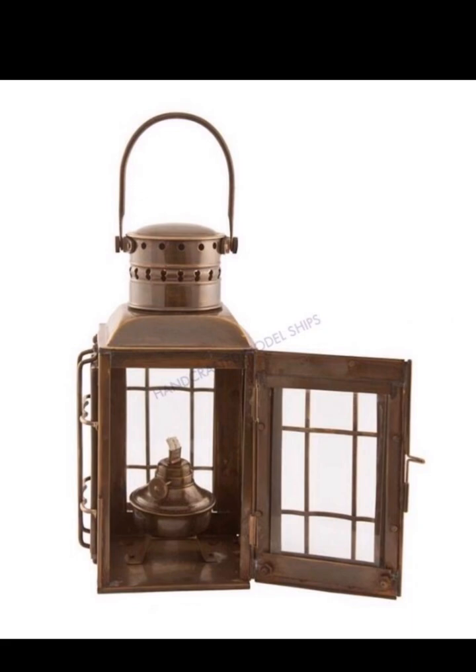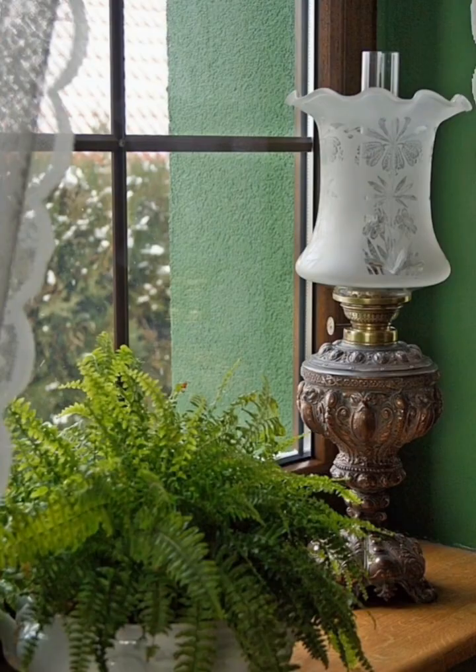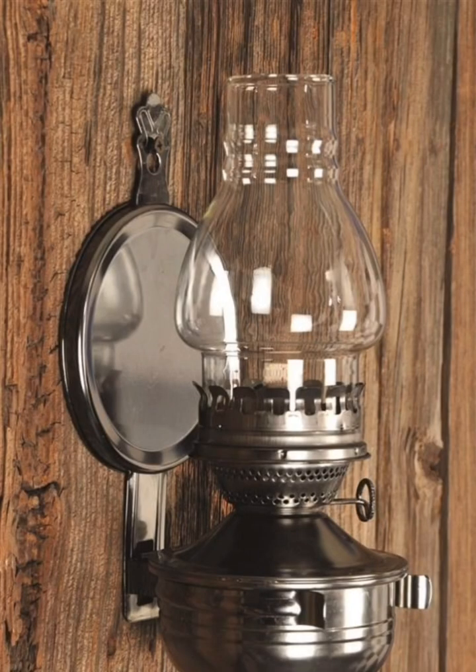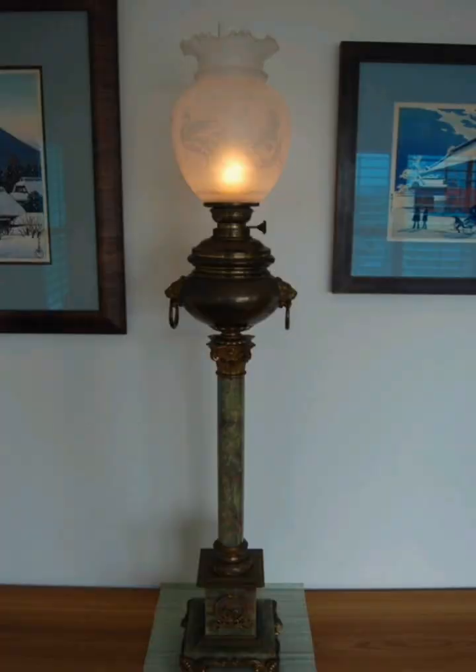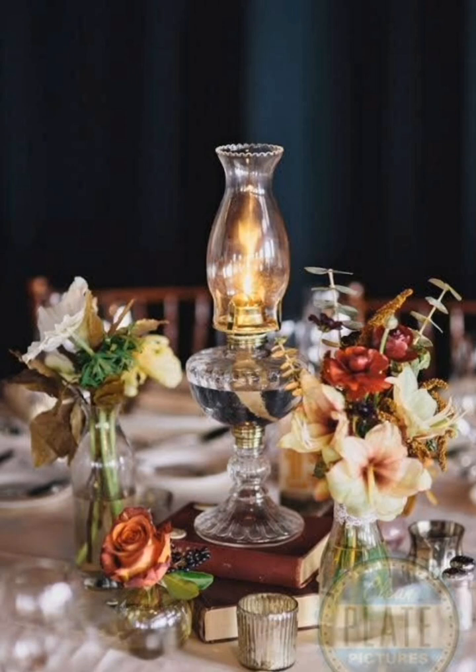Get creative by repurposing antique oil lamps as vases. Remove the burner, fill the lamp with water, and arrange fresh or dried flowers inside. This unique decor idea adds a rustic and romantic touch to any room.